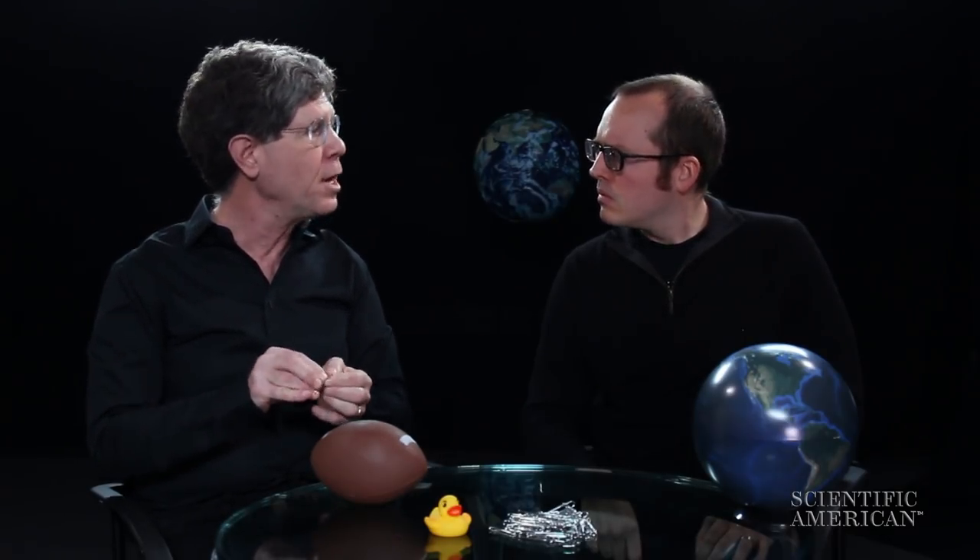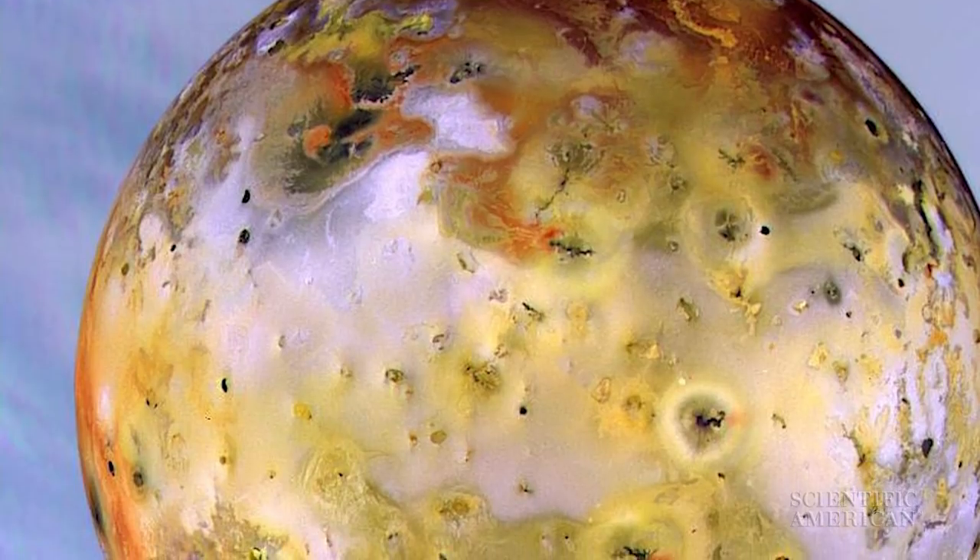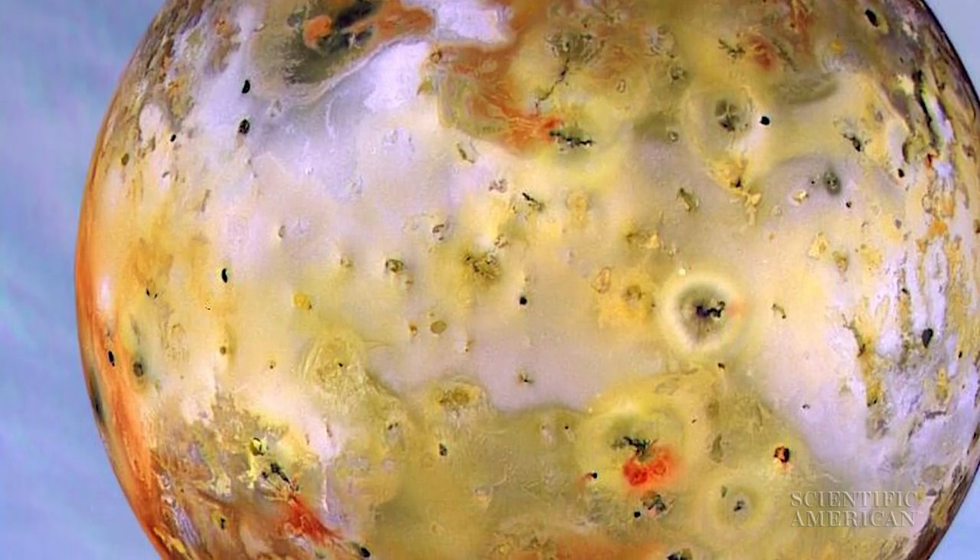Next set of weird objects is weird not because of shape but because they are hot inside in a place where they have no right to be hot. Io is the first one — it was discovered when we first visited Jupiter a couple decades ago, and astronomers were amazed that there are volcanoes spewing sulfur onto its surface. It turns out that the tidal forces from Jupiter are flexing the moon and making it hot inside, and that's what causes the volcanoes.